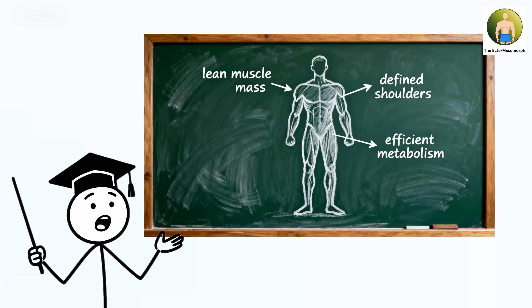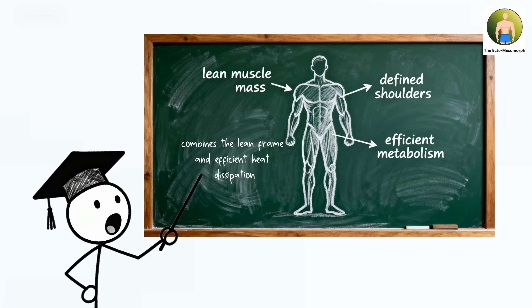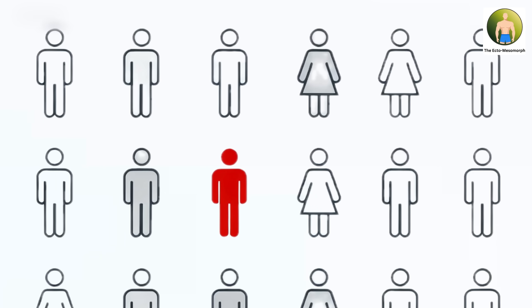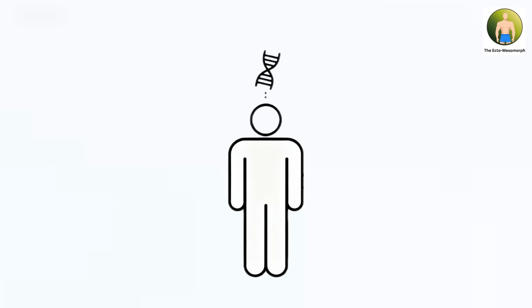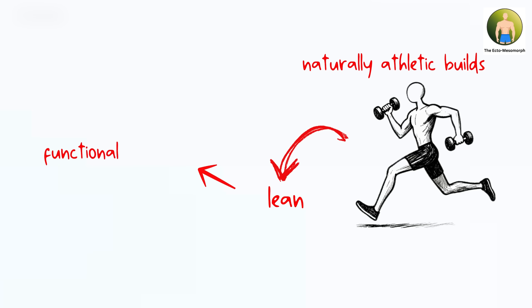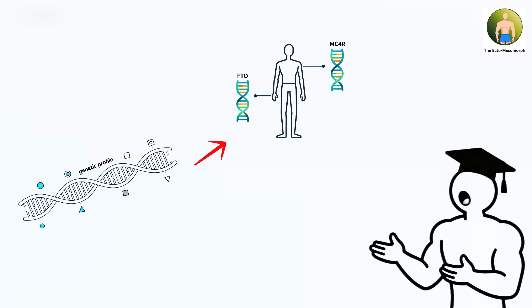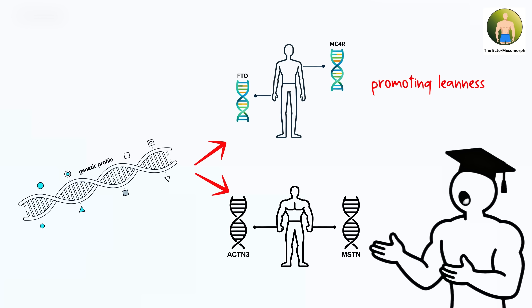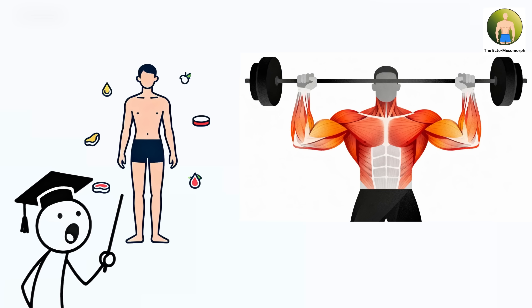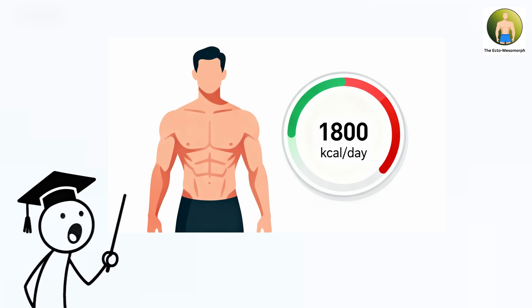The ectomesomorph body composition combines the lean frame and efficient heat dissipation of ectomorphic builds with the muscle-building capacity of mesomorphic physiology, found in approximately 15 to 20 percent of the population. This represents individuals carrying genetic variants for both high metabolic rate and responsive muscle protein synthesis, creating naturally athletic builds that stay lean while developing functional strength. The genetic profile shows a unique combination: FTO and MC4R variants promoting leanness alongside favorable ACTN3 and myostatin variants enabling muscle development, creating bodies that burn calories rapidly while responding well to training stimulus.